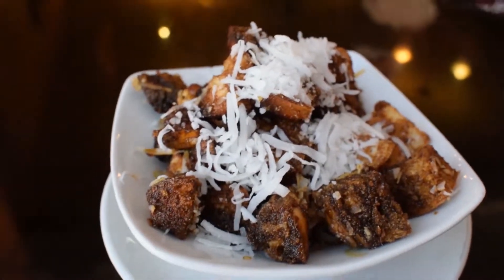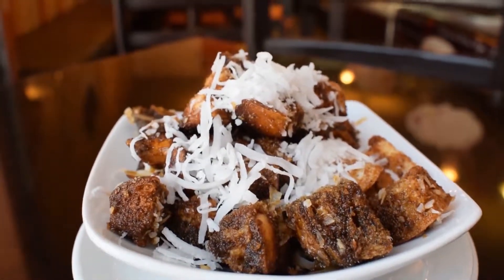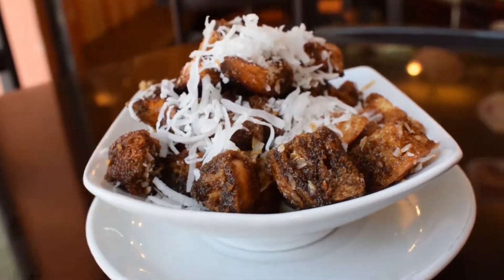The Ranfañote is a sweet that consists of pieces of hard bread based in jaggery syrup, butter and cloves, mixed with pecans, raisins, cheese, nuts, and shredded coconut.